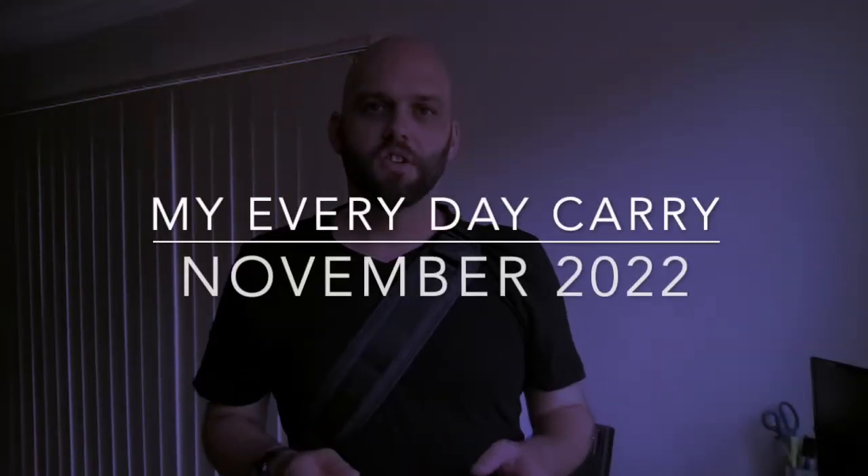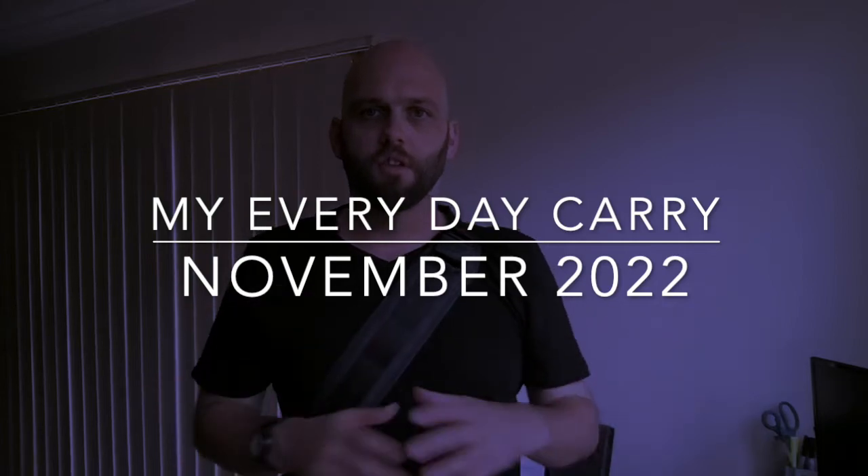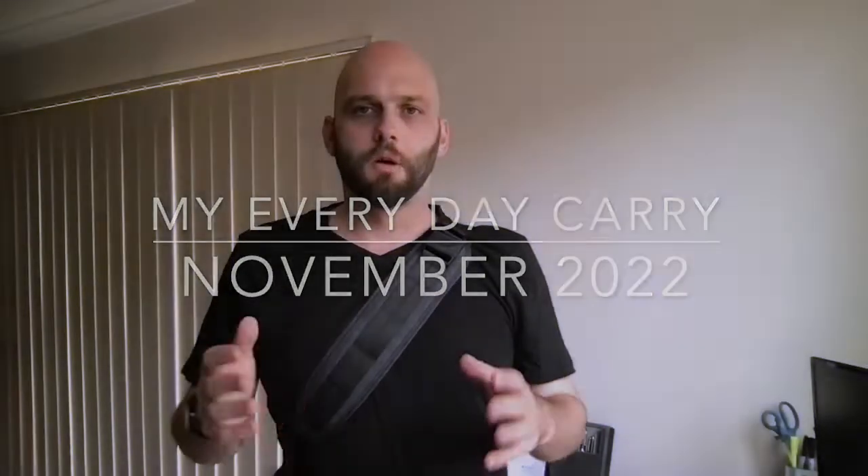Hello and welcome to today's video. I'm doing an update of my EDC, or what I'm carrying every day at the moment. My work is taking me around a little bit, but my day-to-day work is all in one spot for rehearsals for a show, and I wanted to show what I'm carrying and a little bit of the gear I'm using.